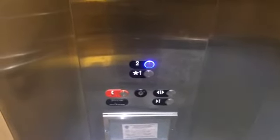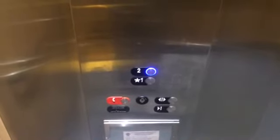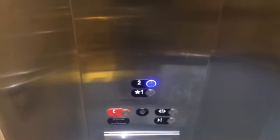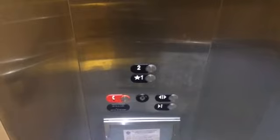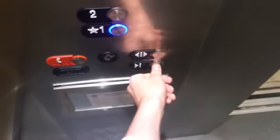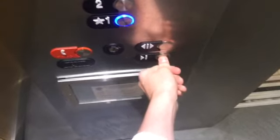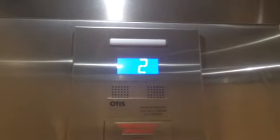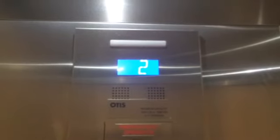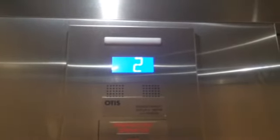Let's just film it one last time. I believe this is a Hydrofit. Let's go down to one and that will be it. Come on, close. Listen to that nudge. This elevator is messed up.